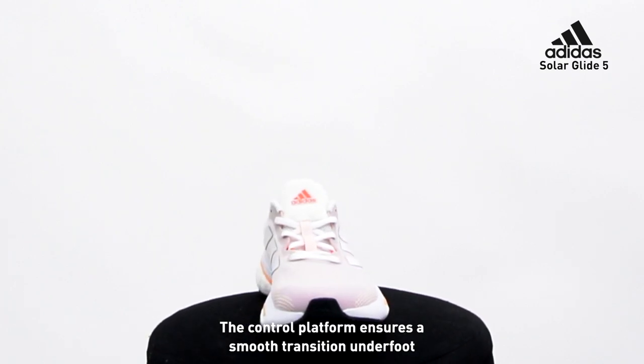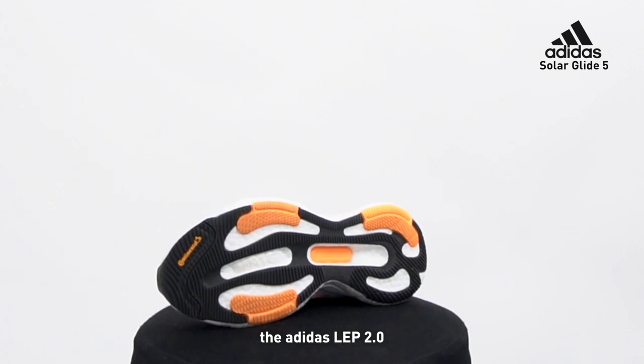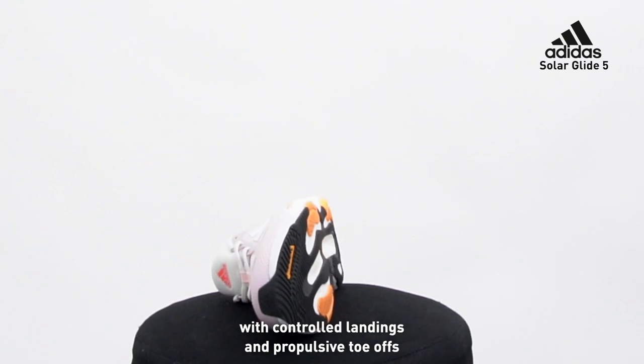The control platform helps ensure a smooth underfoot transition. And finally, the Adidas LEP 2.0 helps with heel-to-toe guidance through controlled landing and propulsive toe-offs.